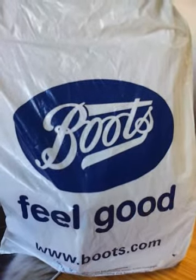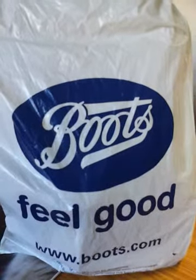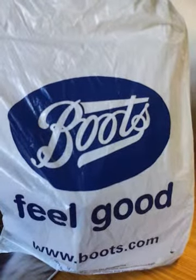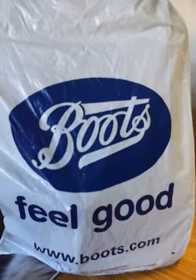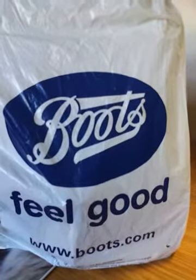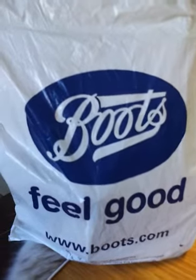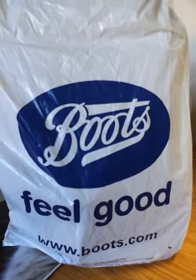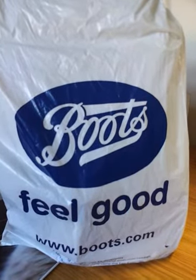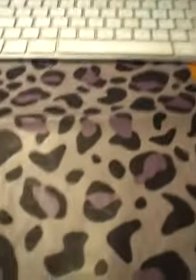Good morning everyone, it's Emma here. I hope you're all well. We're actually going away this Thursday just for a little break and I decided to get a few things in Boots. It's probably a very small mini haul but it's a few little bits and pieces. I had one of the Boots Number Seven skincare five pounds off vouchers so I was able to use that and also take advantage of one of the other offers.